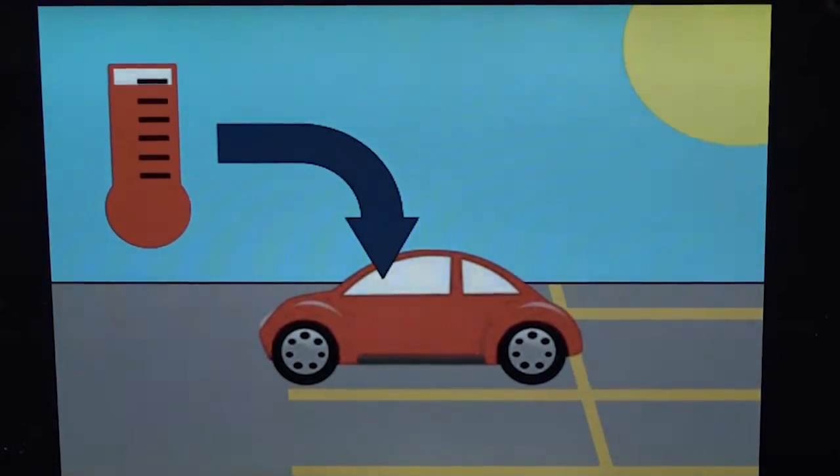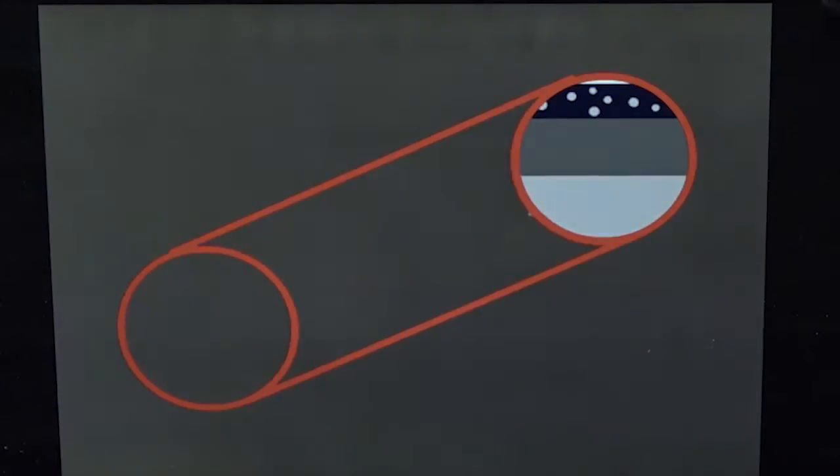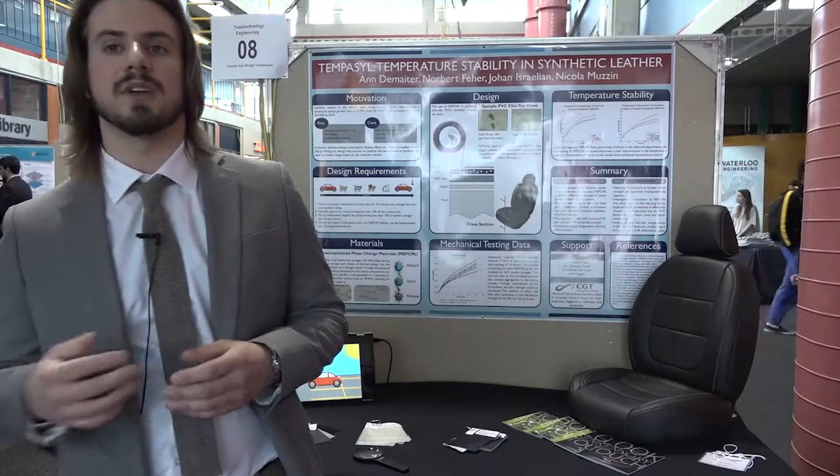Tempasil is an energy-free alternative to keeping your synthetic leather car seat at a stable temperature, comfortable for the user. This is very important because users nowadays crank their air conditioning or roll down their window to feel cooler in a hot environment. However, this is a problem especially for electric vehicles because it reduces the range the vehicle can travel, as it draws energy from the battery.